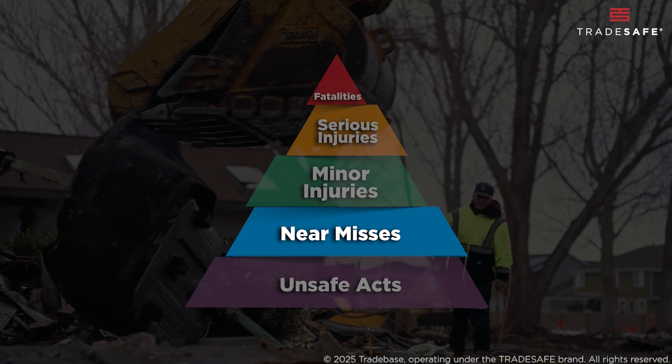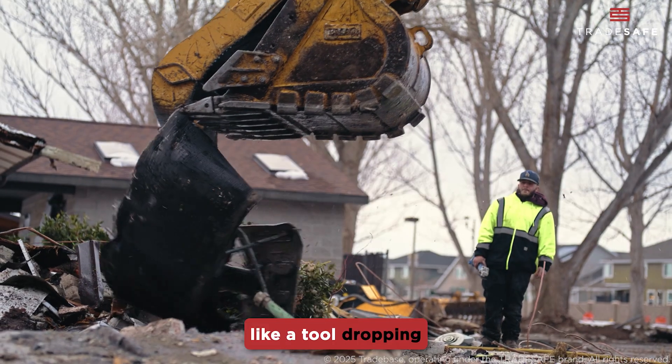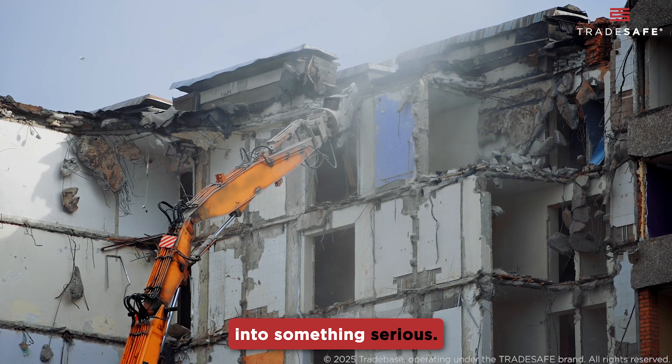Next up, near misses. These are the moments where things almost go wrong but don't, like a tool dropping inches away from someone. Think of near misses as red flags, urging you to take action before they turn into something serious.